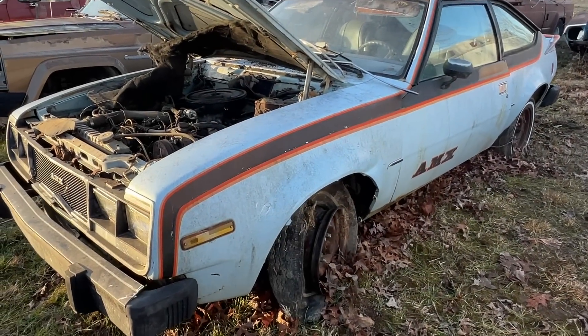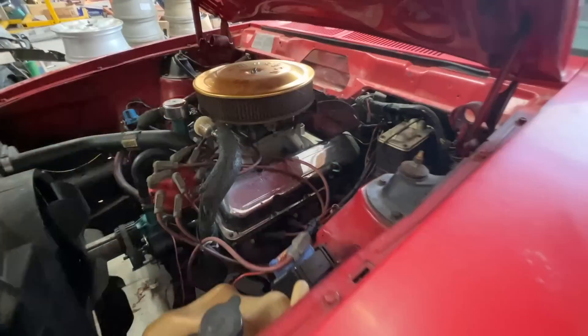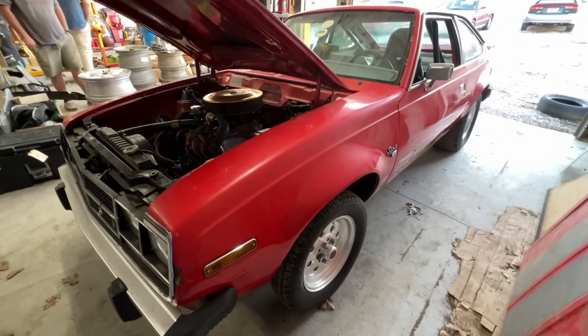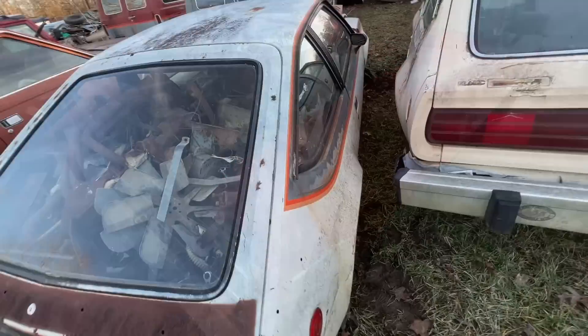Hidden away on a back road in Jamestown, Tennessee is a cool collection of American Motors muscle cars. But they're not the kind of muscle cars you think. These are AMC Spirits.